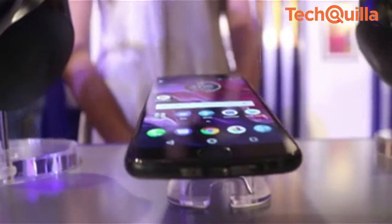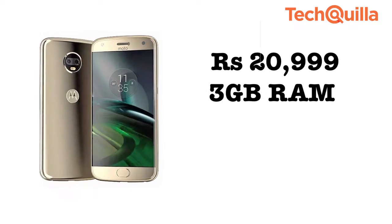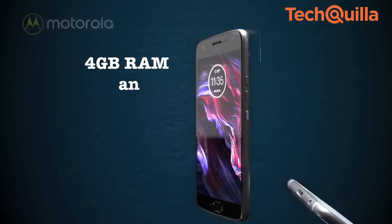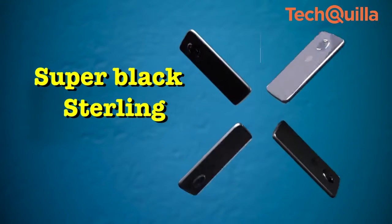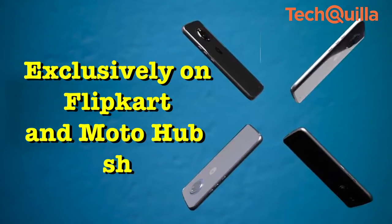Lenovo-owned Motorola on Monday launched Moto X4 in India at a starting price of Rs 20,999 for the 3GB RAM and 32GB storage variant. The 4GB RAM and 64GB storage variant will cost Rs 22,999. The device will be available in super black and sterling blue colours exclusively on Flipkart and Moto Hub shops.